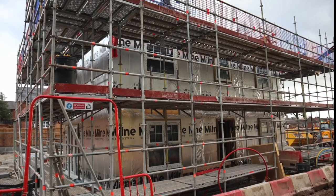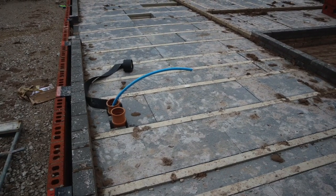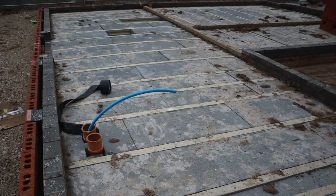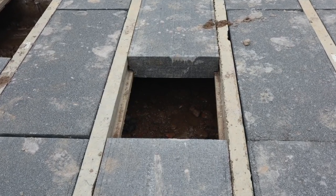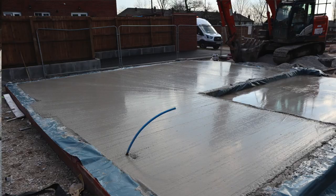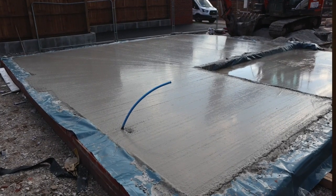Now the ground floor is technically a concrete slab, but it's the beams from beam and block. Instead of having the block in between, it's got insulation - you can see the insulation here is quite thick. What they've done is they've concreted over the top of all this to create the slab for the ground floor.